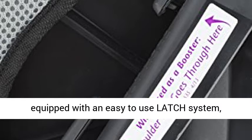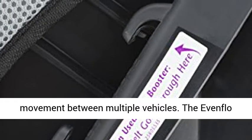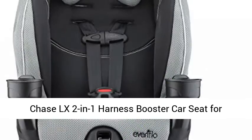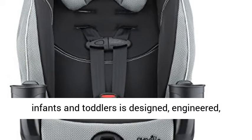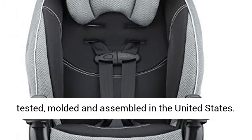The lightweight design comes equipped with an easy-to-use latch system, including tether, for easy installation and movement between multiple vehicles. The Eventflow Chase LX 2-in-1 harness booster car seat for infants and toddlers is designed, engineered, tested, molded, and assembled in the United States.